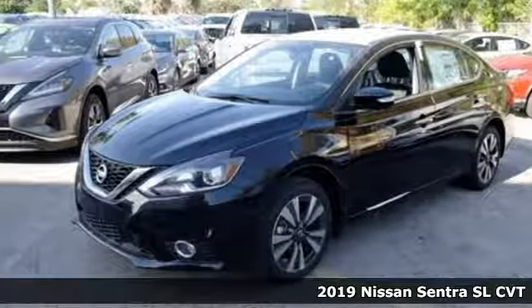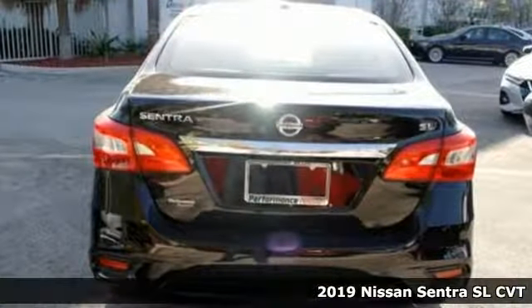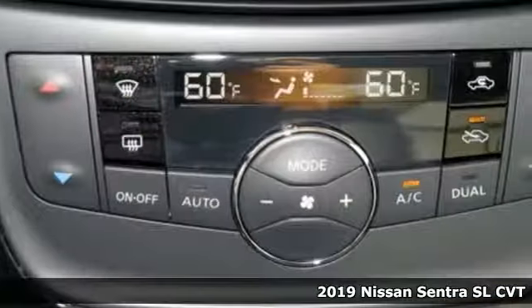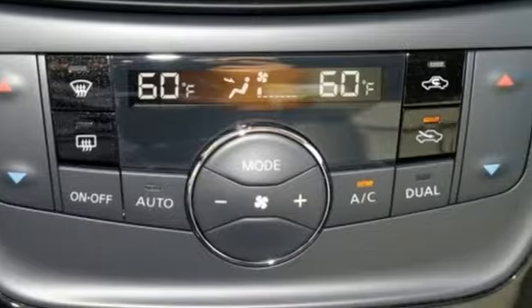Here's a new 2019 Nissan Sentra. Who says your commuter car has to be a commuter car? Upgrade your drive with this Sentra. And with features like these, every drive is a pleasure.